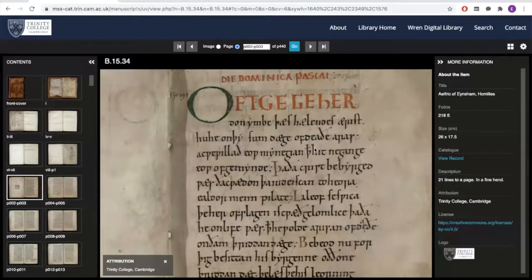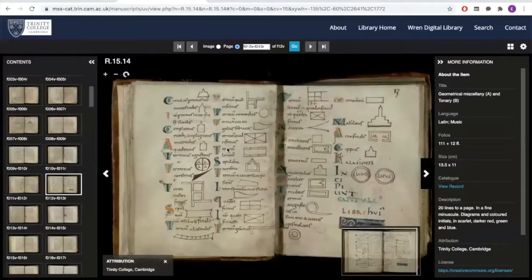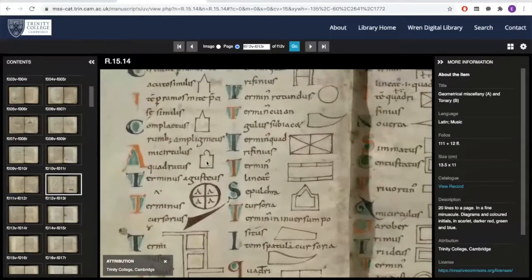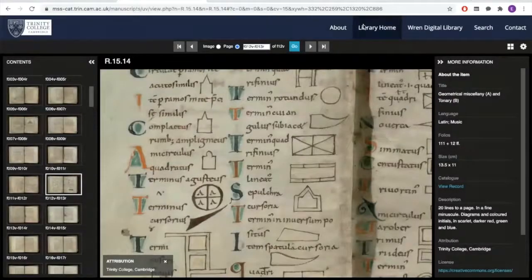That doesn't mean that all manuscripts they copied contained texts that were strictly Christian. For example, here is a geometry textbook copied in the 10th century in the monastery of Saint Augustine's, which is in Canterbury. Another Canterbury manuscript — but not from Saint Augustine's, but from the other big monastic institution in the city, Christchurch Cathedral — is one of the most famous medieval manuscripts in Trinity College.